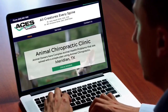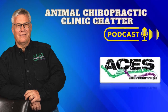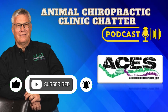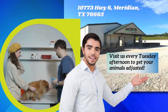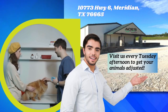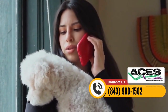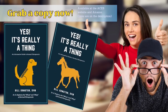Make sure to visit our website, allcreatureseveryspine.com, where you can subscribe to the show and learn more about getting your animals adjusted. If you are in the Meridian, Texas area, drop in on a Tuesday afternoon to get your animals adjusted. You can also purchase a copy of Dr. O's book — Yes, It's Really a Thing.